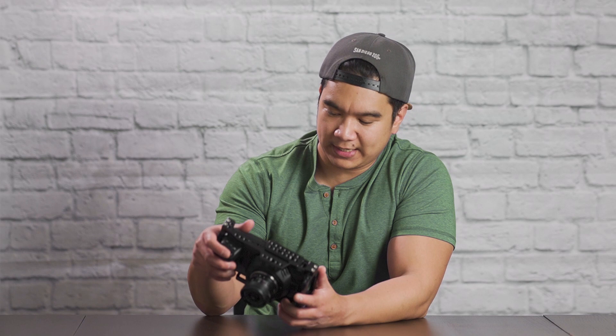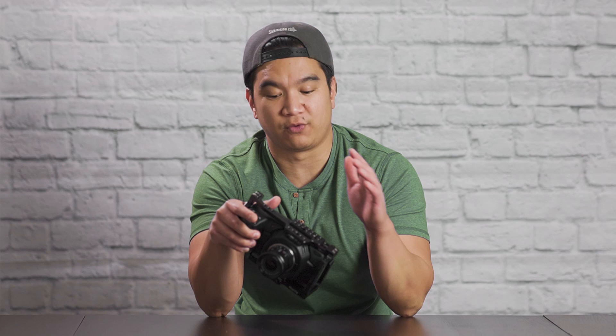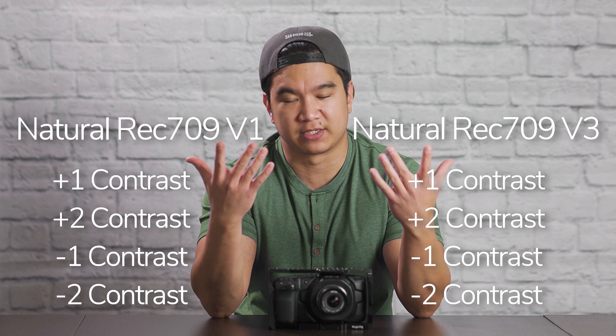Most of that time being me driving back from the listing. The Pocket 4K has some pre-installed LUTs that don't really fit my needs, so after a recommendation from a friend, I downloaded Buttery LUTs — specifically their natural Rec.709 LUTs for the Pocket 4K and 6K. These LUTs are intended to push the raw footage into the Rec.709 color space, which is the recommended standard for HD video. I got a total of 10 LUTs: 5 for V1 and 5 for V3. Each version has its own original baseline LUT and then four additional for varying contrast — plus one, plus two contrast and minus one, minus two contrast.